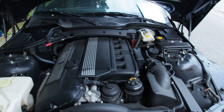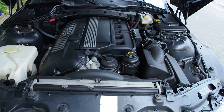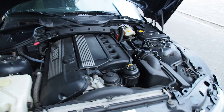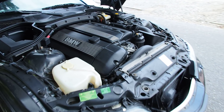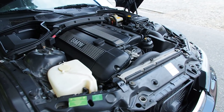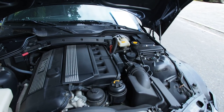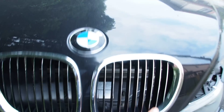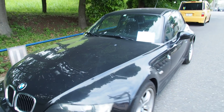This one here is a 3.0L engine. You can get them in Japan with the 2.8 or the 3.0L, just those two engine options. This one being the later model, the bigger engine, and a better engine than the 2.8 in my opinion. Coolant and engine oil both look good, and this model has only 57,000 kilometers on it. By Japanese standards that's still rather low, but by worldwide standards that's extremely low.